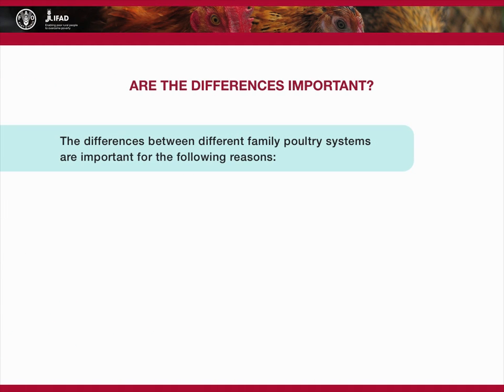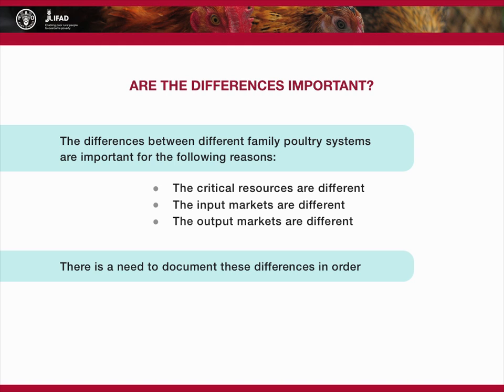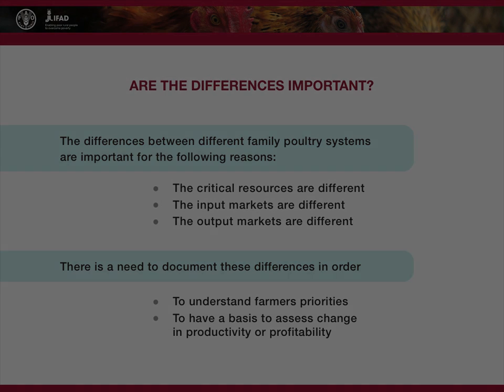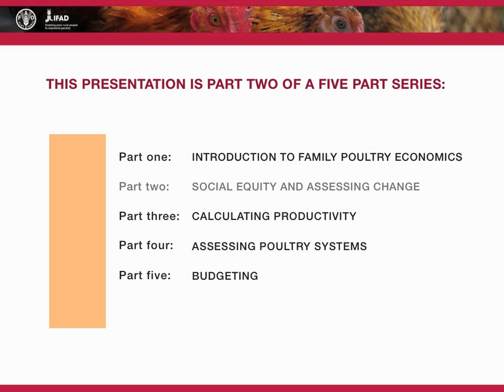The differences between family poultry systems are important because the critical resources are different, the input markets are different, and the output markets are different. It is important to document the differences between these production systems so as to be able to understand the priorities of farmers and to have a basis to assess change in productivity or profitability. This presentation about social equity and assessing change is part two of a five-part series on the economics of family poultry production.